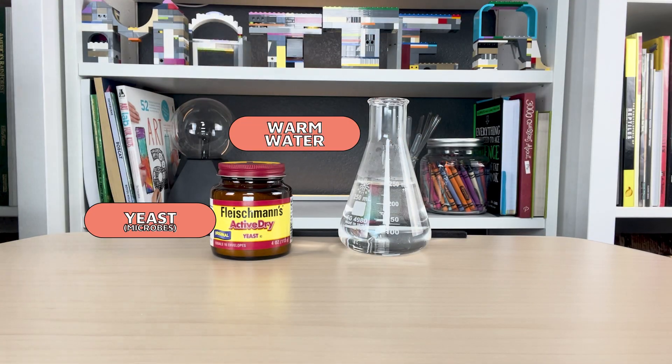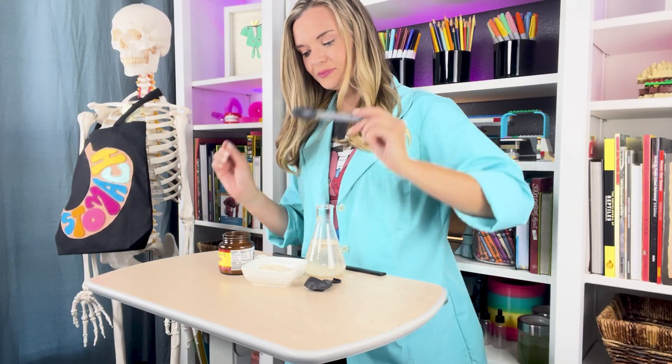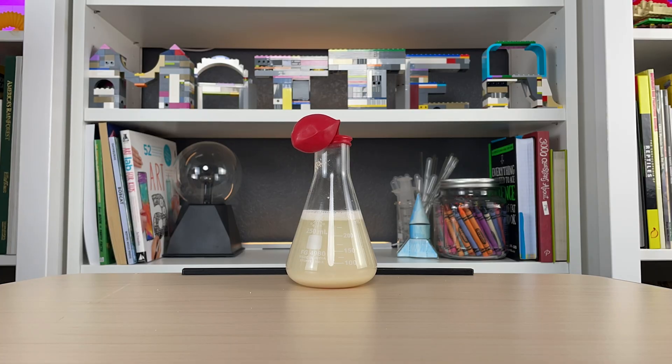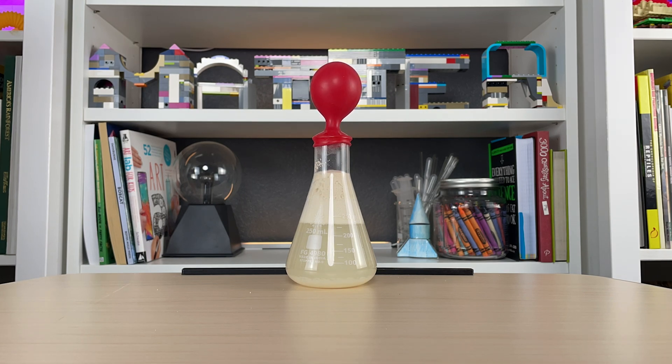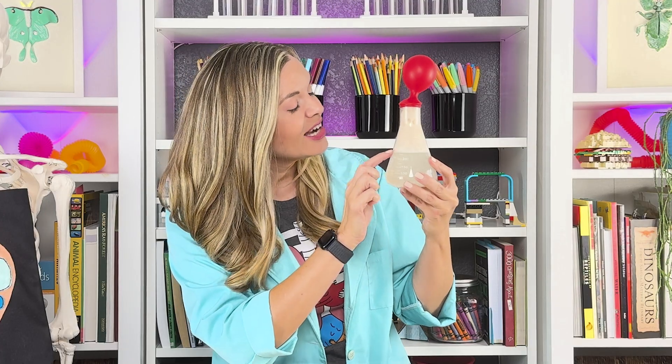Let's do a little investigation to see how microbes help us with chemical digestion. You'll need warm water, yeast, sugar, a teaspoon, and a balloon. Add one teaspoon of yeast — your microbes — to the warm water, then add a teaspoon of sugar. The warm water activates the microbes and the sugar is for them to eat. Now stir it up. We'll use this balloon to trap all the gas that's produced. You can see all of the bubbles and all of the gas that was produced.